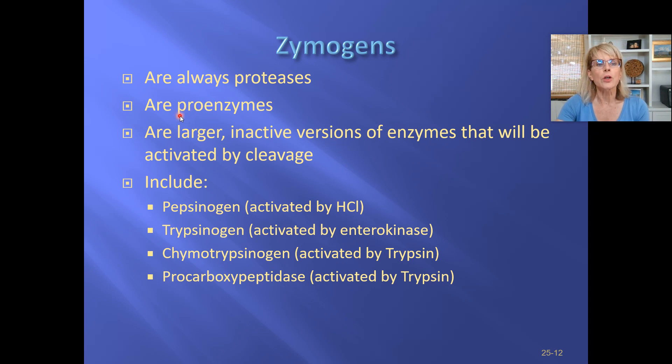These are called proenzymes. Why are they proenzymes? Because they will become enzymes but they're not active yet. These are molecules — since they're enzymes, they're proteins — that are larger but they're not active. That's why they're proenzymes.